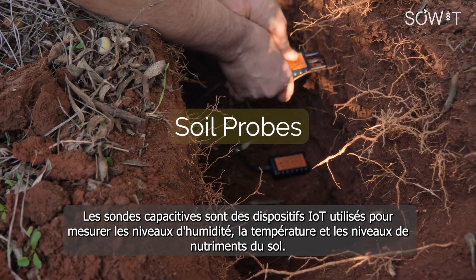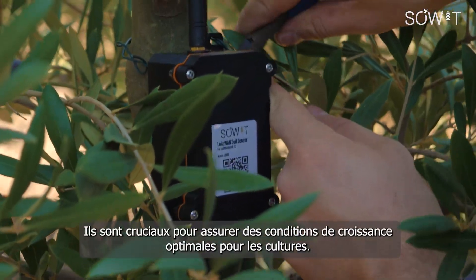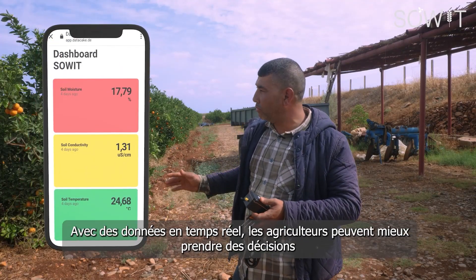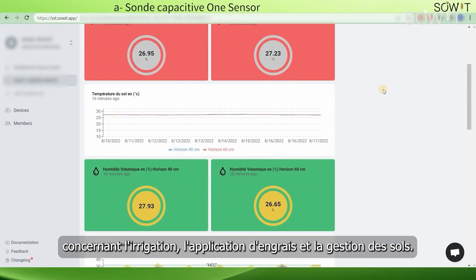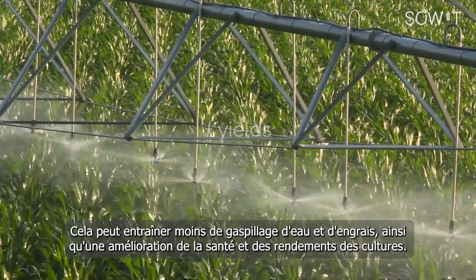Soil probes are IoT devices used to measure soil moisture, temperature, and nutrient levels. They are crucial for ensuring optimal growing conditions for crops. With real-time data, farmers can make informed decisions about irrigation, fertilizer application, and soil management. This can result in less water and fertilizer waste, as well as improved crop health and yields.